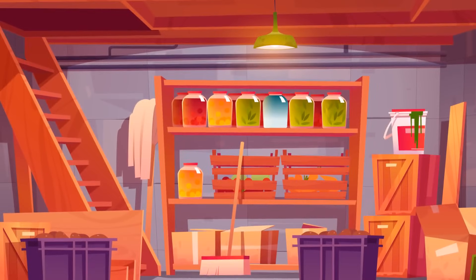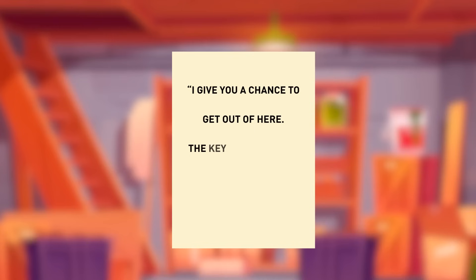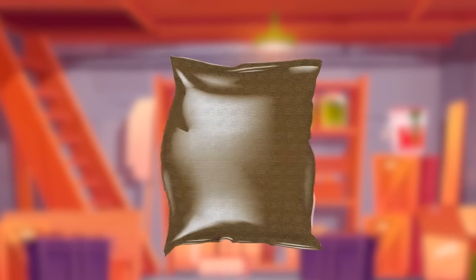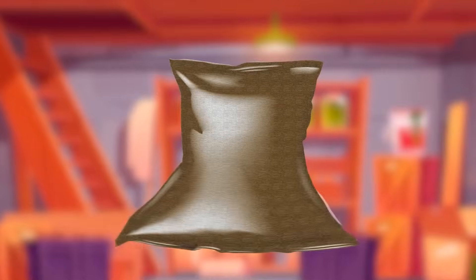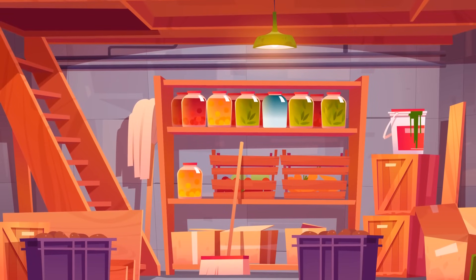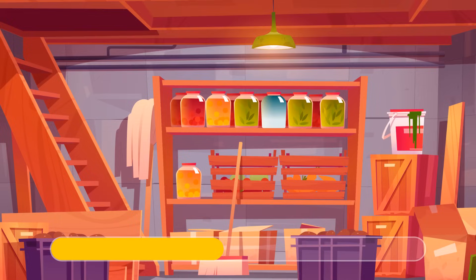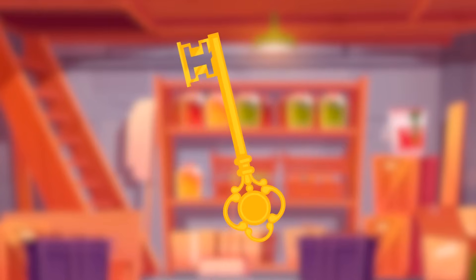Gerald eats a snack and falls asleep. He wakes up in an old basement — the mansion owner locked him up. Gerald finds a sheet of paper saying the key to the door is inside a closed bag. He tries to rip or bite the bag but can't. He should break a jar and use a fragment of glass to cut the bag and get the key.